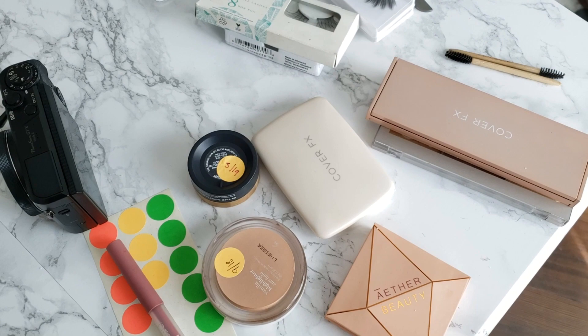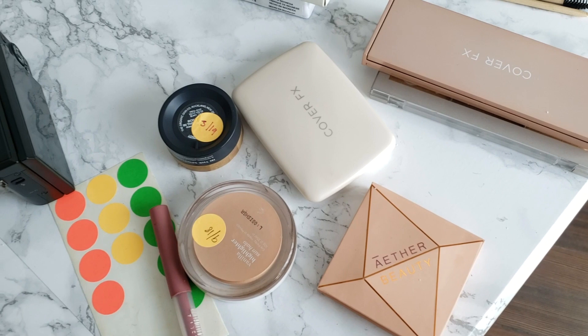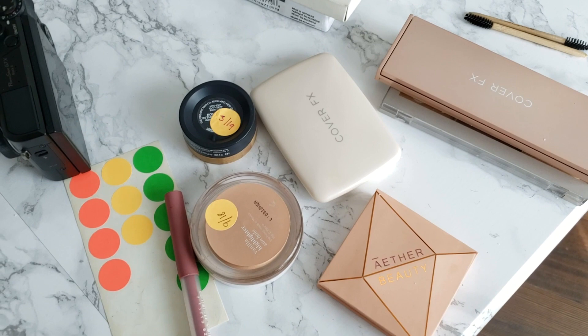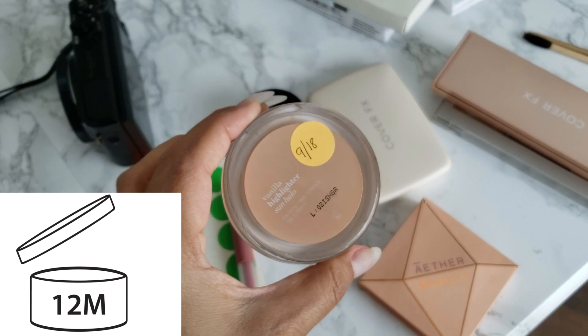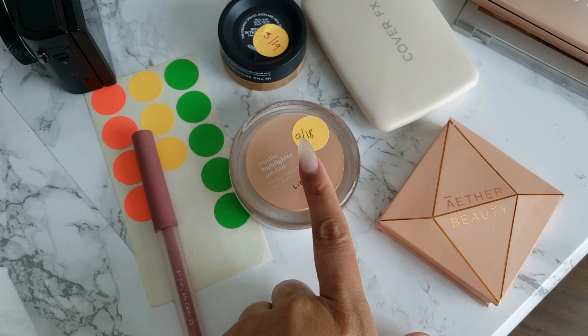My camera battery died so I'm using my phone — that's Truffles being a little brat. I've been using these little stickers that you can get at any office supply store for years now, and I've been showing them on Instagram. I use them to put the date on when I open a product, especially for green beauty products, which tend to expire faster than conventional makeup. A lot of products also come with that little open jar symbol telling you how many months you have to use it up.